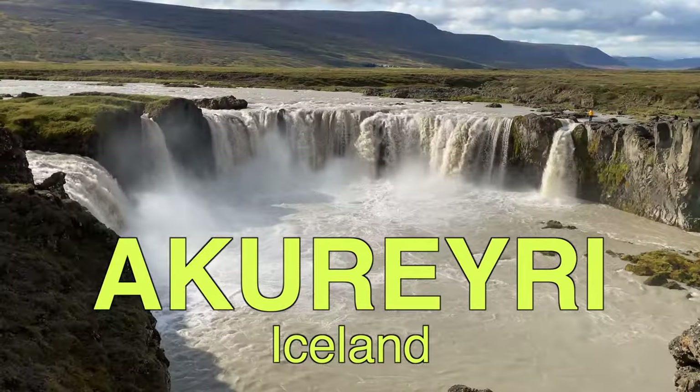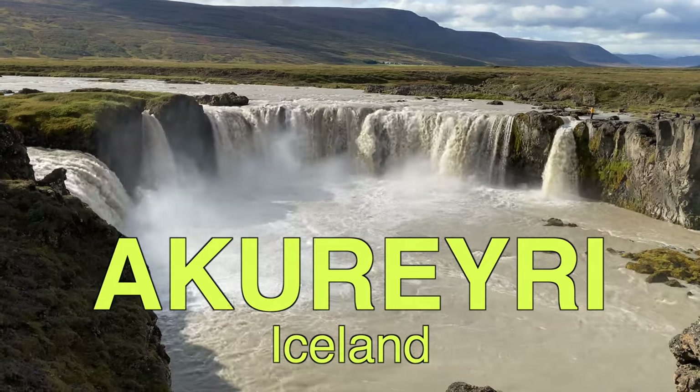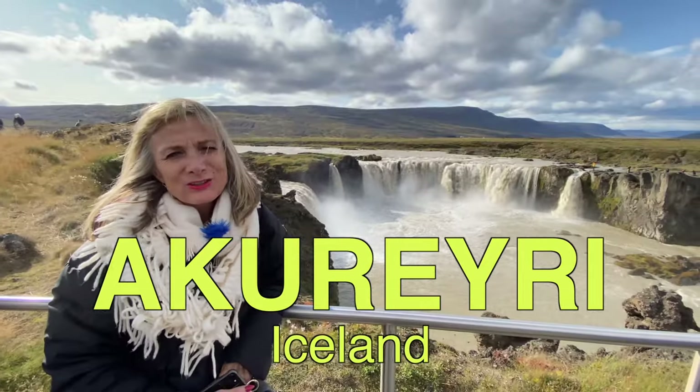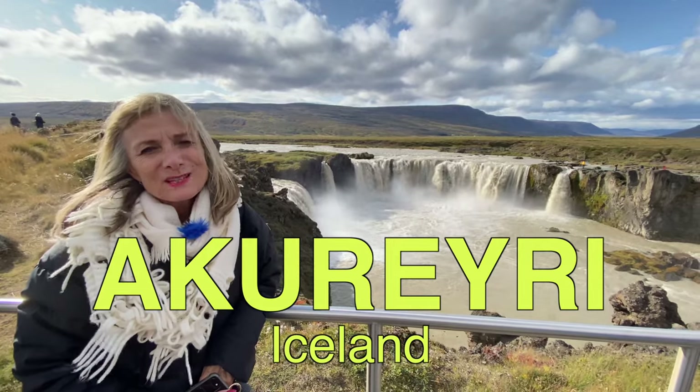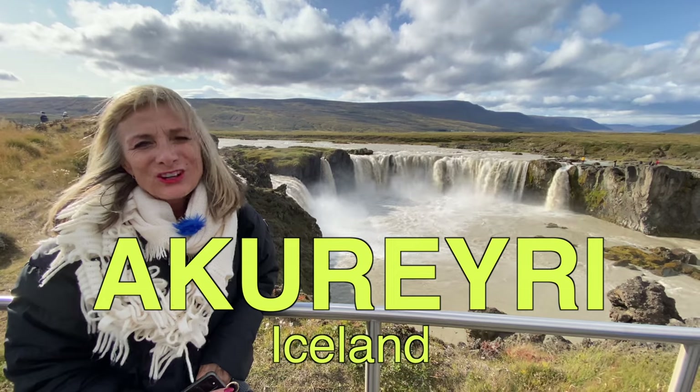The story goes that when Iceland became a Christian country, the head of the country came here and threw his Norse gods over into the waterfall, and that's why the waterfall is called the Waterfall of the Gods.